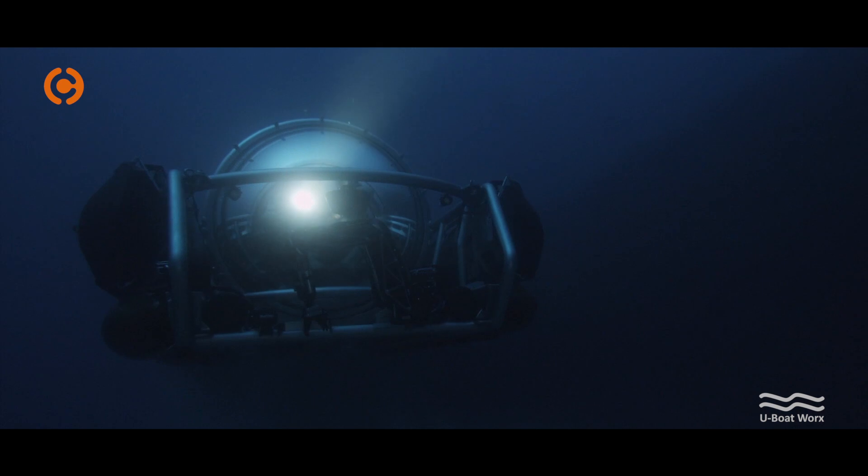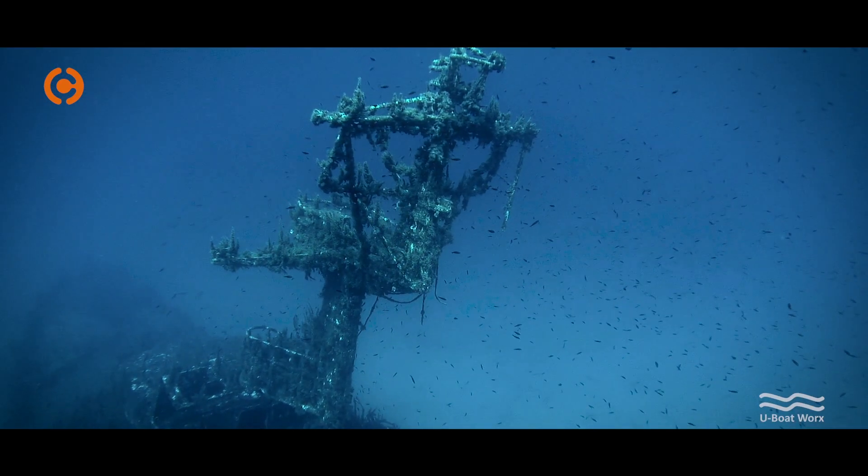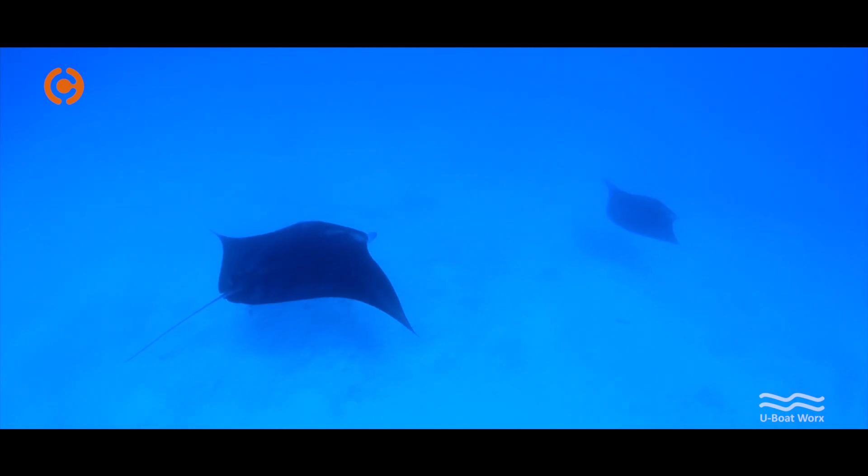It's unique. You don't know what to expect when you go down, and every time you go down you see something different. Mostly it's beautiful and mesmerizing.